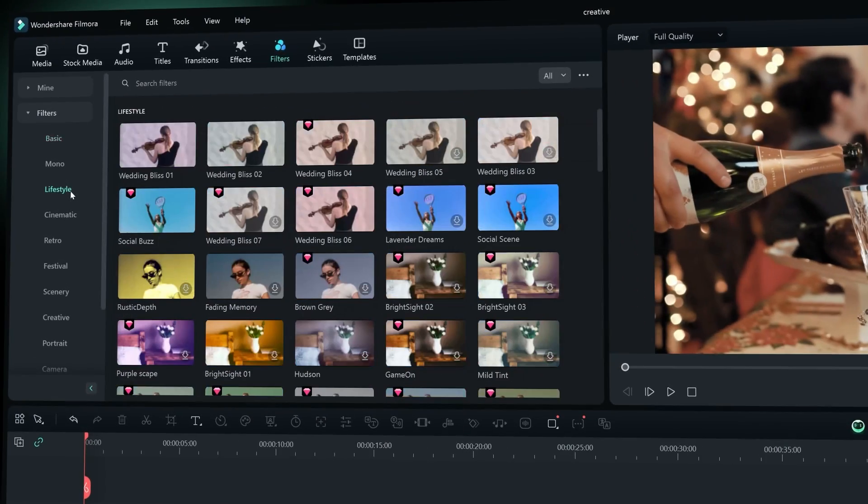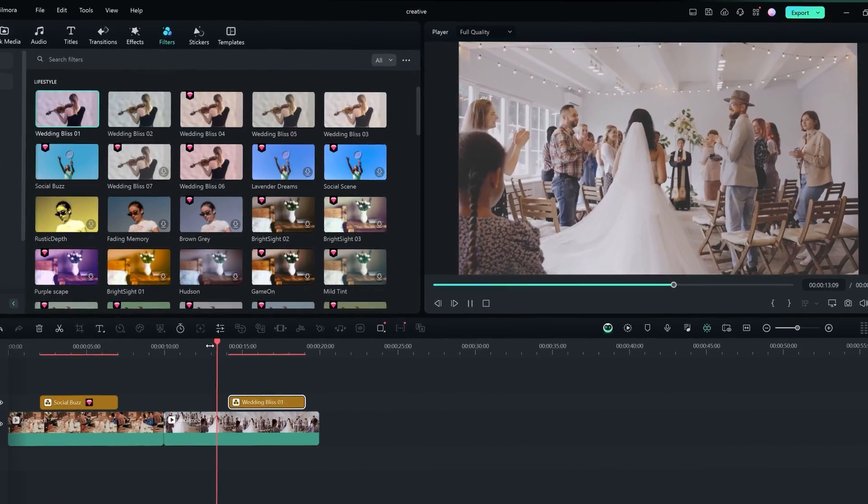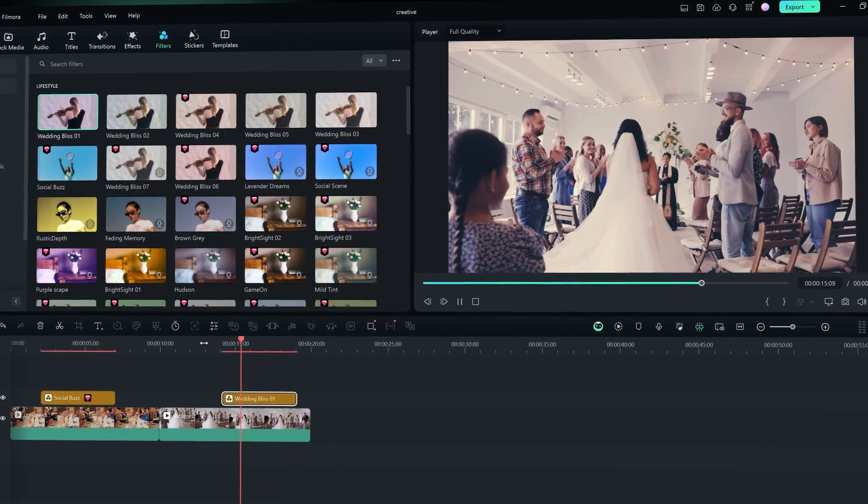Or if you're a videographer covering parties, weddings, or corporate events and you want to deliver professional quality videos to your clients, you can easily find LUTs that will transform your footage into cinematic masterpieces with rich tones, smooth gradients, and timeless elegance.